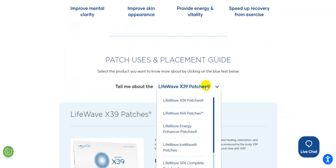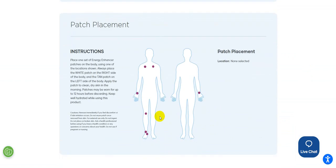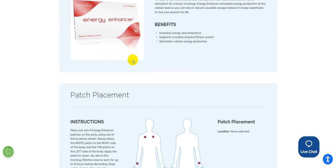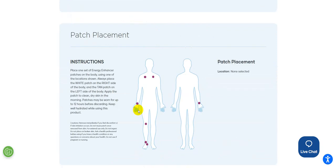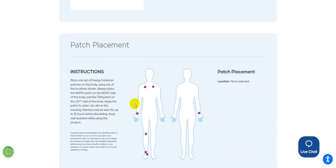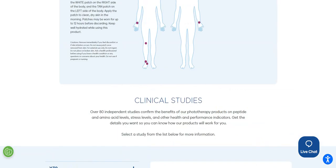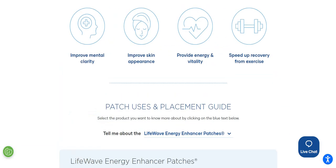Going up, you can scroll down through the Energy Enhancer. They give you ideas — certain patches are better on one side of the body versus the other. This one here talks about how it has a white and a tan patch that go together, and shows exactly where you would put them.